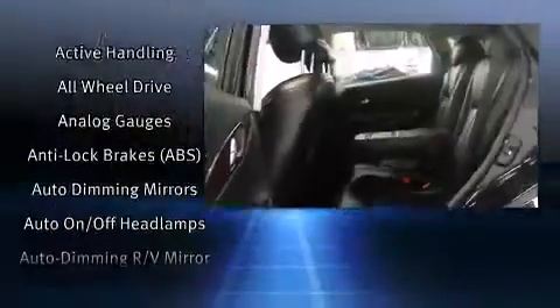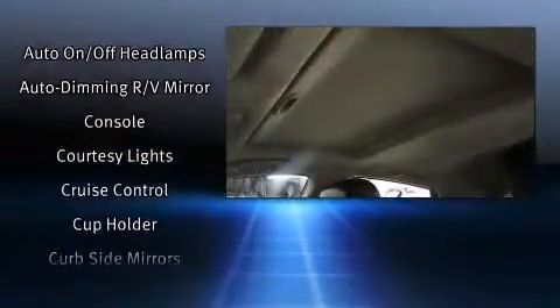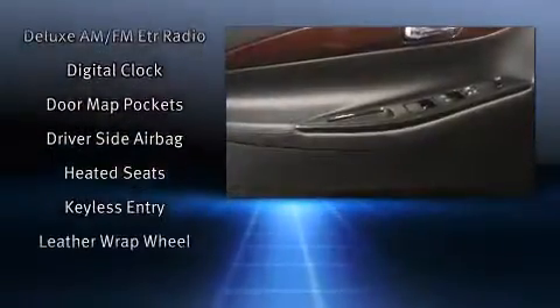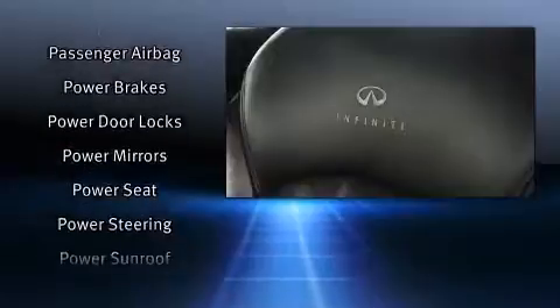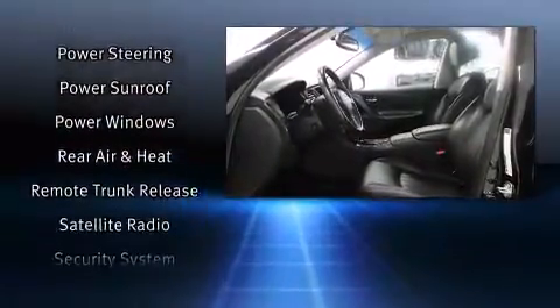Infiniti also prioritized safety and security with features such as dual front impact airbags, head curtain airbags, traction control, brake assist, anti-whiplash front head restraint, a panic alarm, and four-wheel disc brakes with ABS. When road conditions become unpredictable, rely on all-wheel drive to maintain outstanding control.